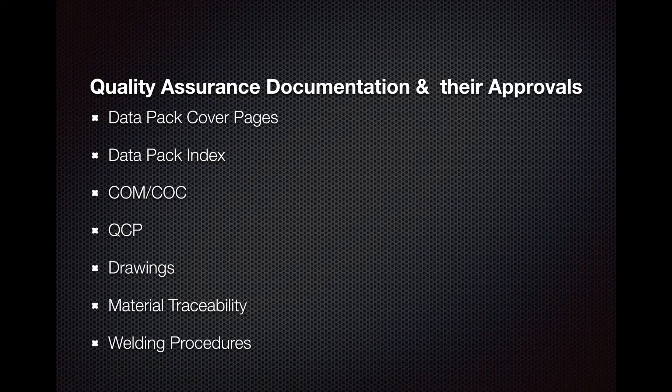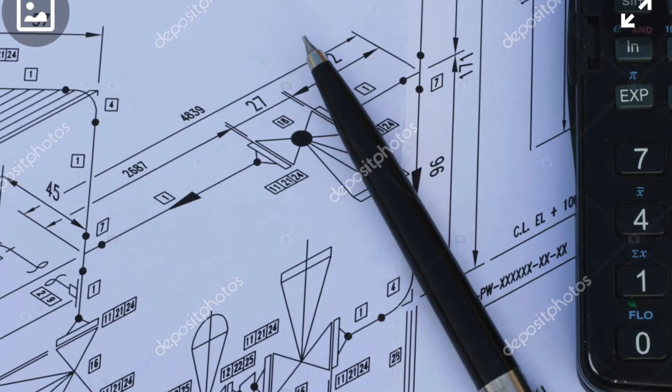The documentation I'm discussing today is particularly for welding and fabrication data packs. One very important document is the data pack cover sheet, which tells you all the information about the job and reflects the drawing number contained inside the pack. The index is also critical as it guides exactly what's required for the data pack population — certificates, the quality control plan. The QCP isn't something you can just copy and paste; it has to be detailed and designed specifically for the contract and project, whether it's piping, tanks, or vessels. Your drawings are also extremely important.